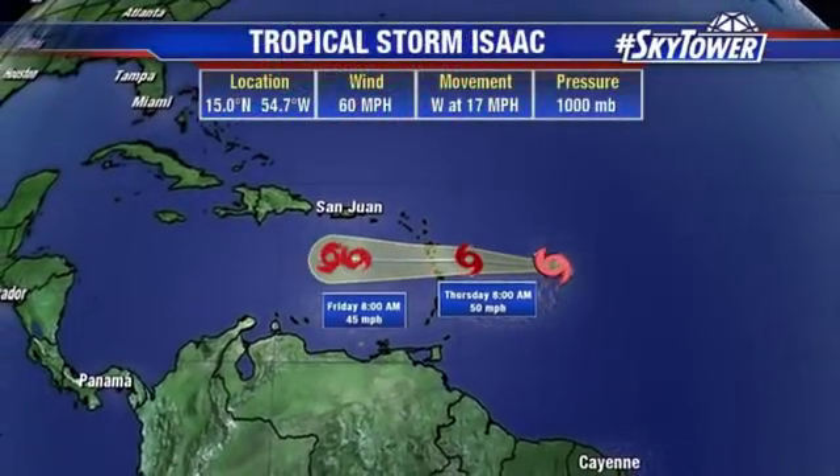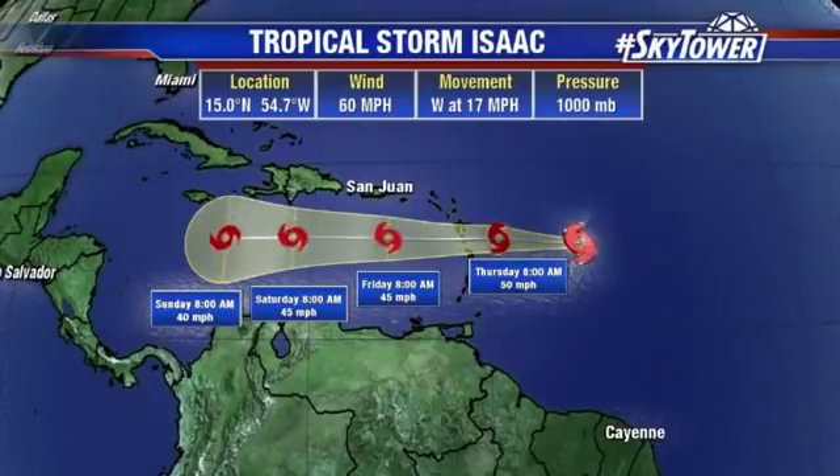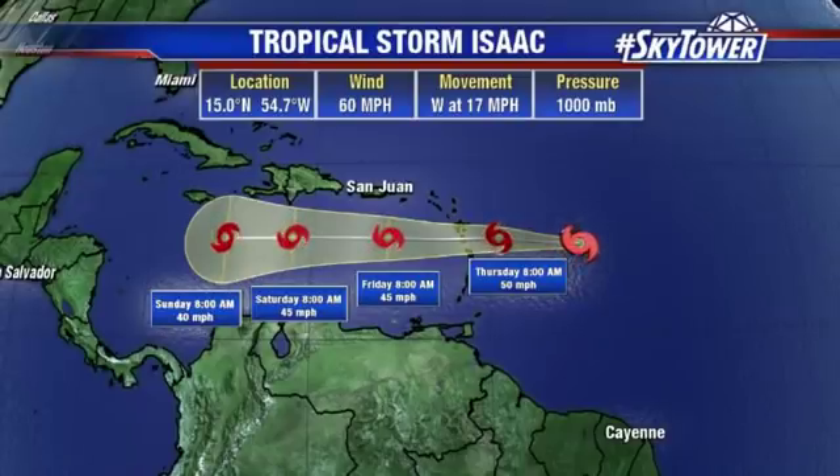Now other than that, we've got Isaac that is going to be working its way into the Caribbean — that will continue to weaken as we go through the next several days, so at this point that is not a big concern. All eyes will remain on Florence as it heads towards the Carolina coastline. We'll keep you updated right here on MyFoxHurricane.com.